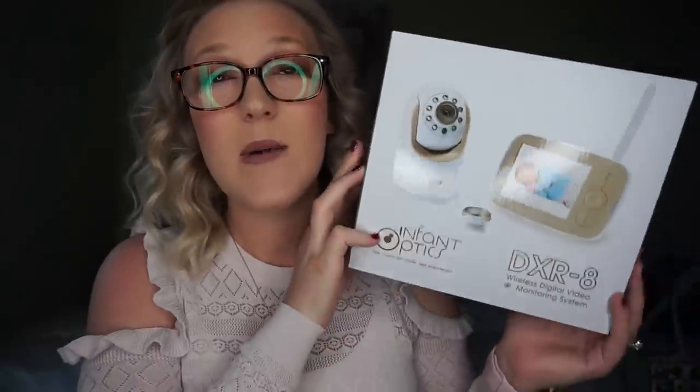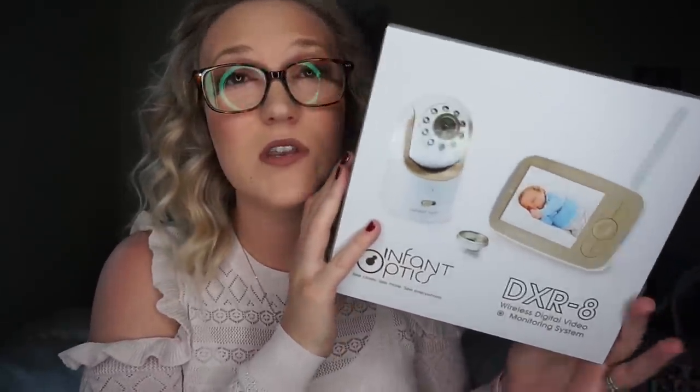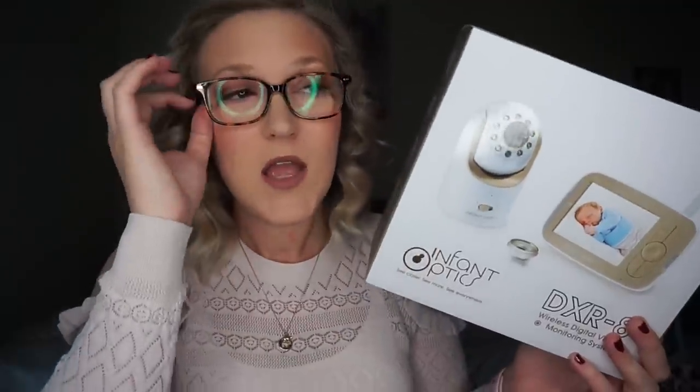It comes with a little monitor with an antenna — you can zoom, see the room temperature, and it has infrared night vision. I got this on Amazon for about $170, but we'll be using this forever so it's a good investment. We really researched and looked around before choosing this one. You can also buy a second camera for it, so if you wanted one directly on the baby in the crib and one on the whole room, you could do that. We plan on getting a second camera once we're in our new house.